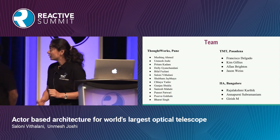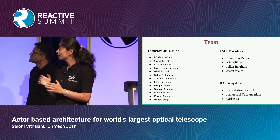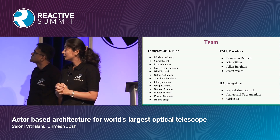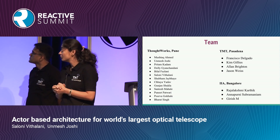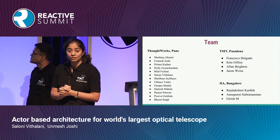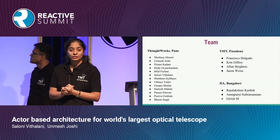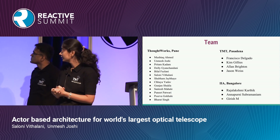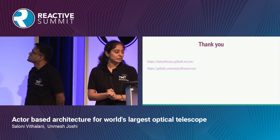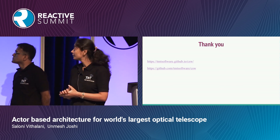We have teams at three ThoughtWorks locations, plus TMT's head office in Pasadena and the Indian Institute of Astrophysics in Bangalore, India. Our project is open source — feel free to go ahead and look. Thank you.